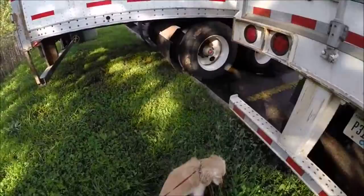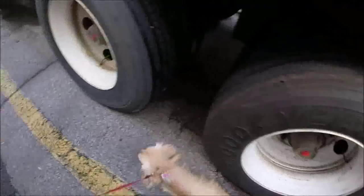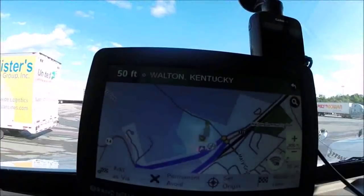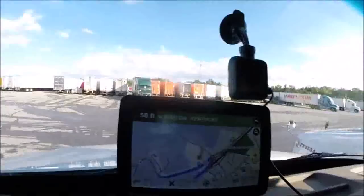You done eating grass? Can we go in the truck now — come on, let's go have dinner. We are in Walton, Kentucky — at the J — 95 miles from our delivery, which has to be done by 11 o'clock tomorrow. I think we're gonna make it. We need to turn on the air — it's muggy in here. Let's get our air on and get ready for dinner — ready for dinner, of course you are.